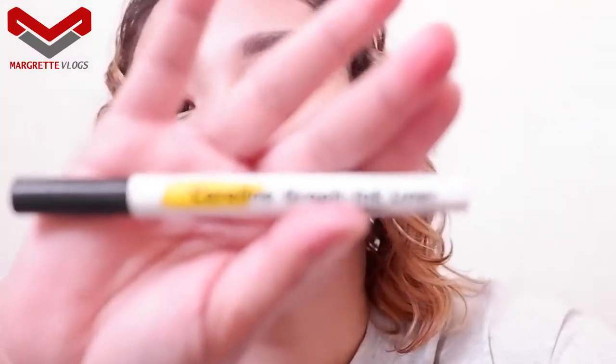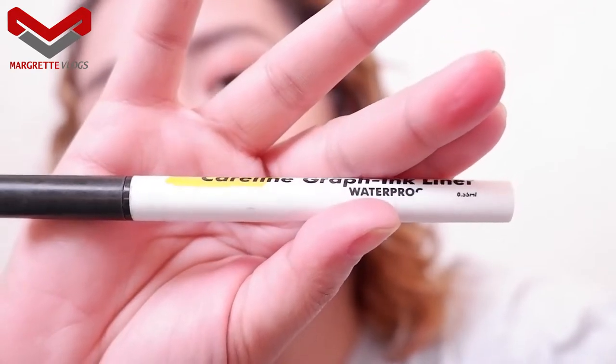We're not done yet. After you're done applying the eyeshadow, you have the option to put on an eyeliner. What I usually use is the Caroline Graph Ink Liner — waterproof. This can be bought in pharmacies and Watson's. I don't feel like I need to use it today, but this is what I recommend if you're looking for an eyeliner: Caroline Graph Ink Liner, waterproof.